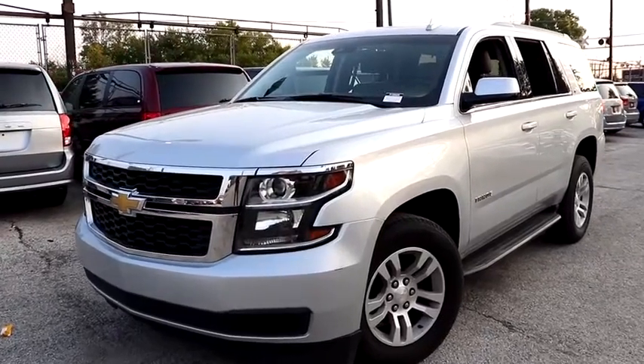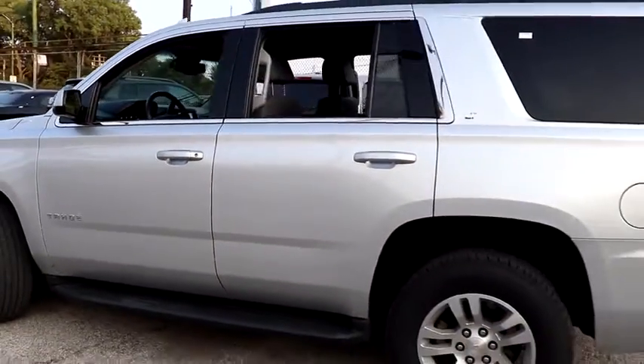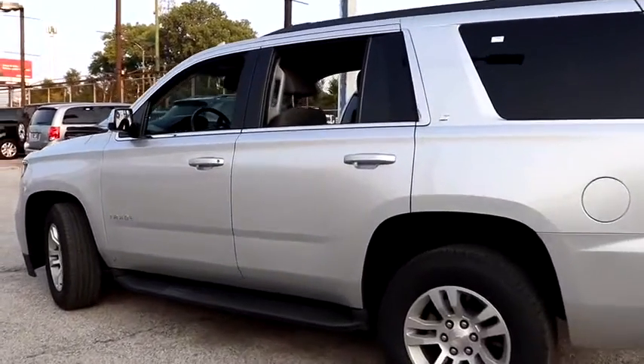Take a ride in a 2019 Chevrolet Tahoe. Tahoe has been the best-selling sports utility vehicle, accounting annually for more than 25% of all full-size SUV registrations in the United States.